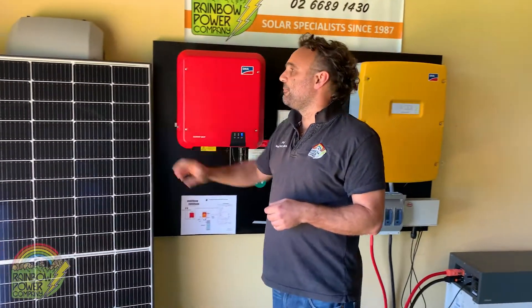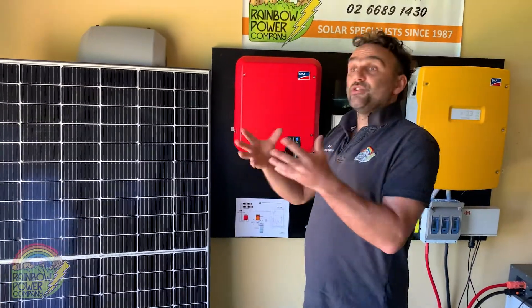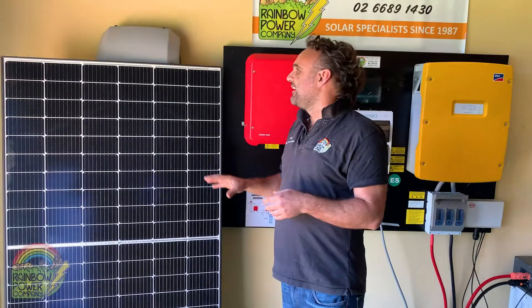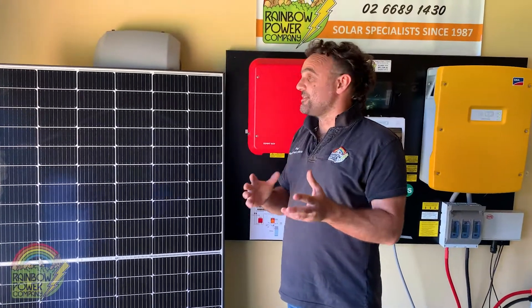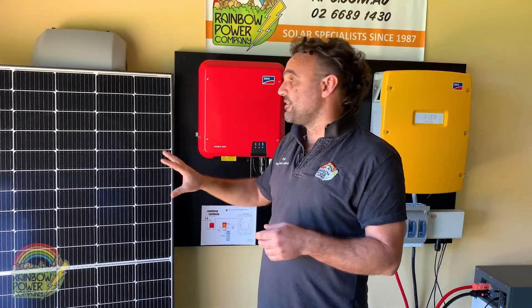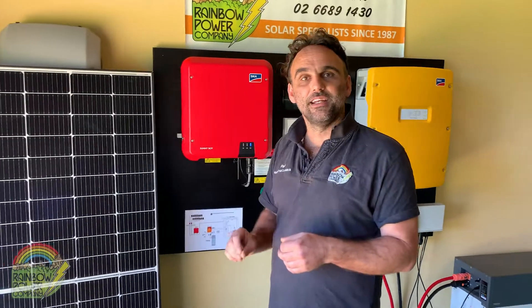The panels are the original source of energy coming into the system. RPC uses three types of panels: REC, Trina, and SunPower panels. Our sales team will work with you to customise and design the right solar array using the right panels to meet your needs.